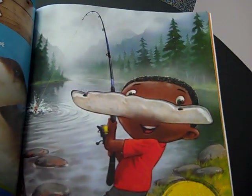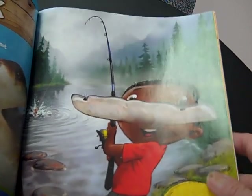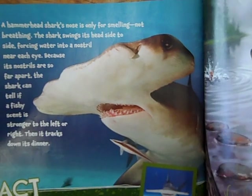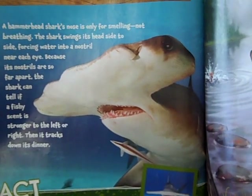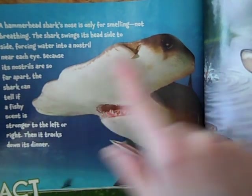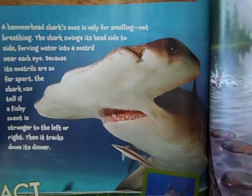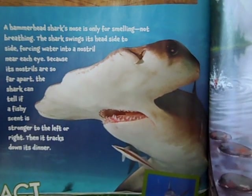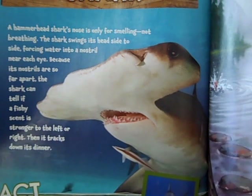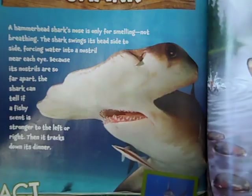If you had a hammerhead shark's nose, you would always know the best places to fish. A hammerhead shark's nose is only for smelling, not for breathing. The shark swings its head side to side, forcing water into a nostril near each eye. Because its nostrils are so far apart, the shark can tell if a fishy scent is stronger to the left or right, then it tracks down dinner. Here's a fact: a hammerhead shark can smell blood from wounded prey as far as half a mile away.